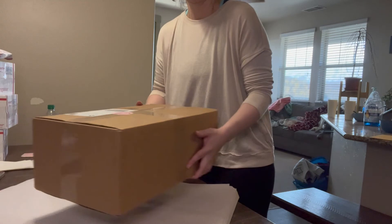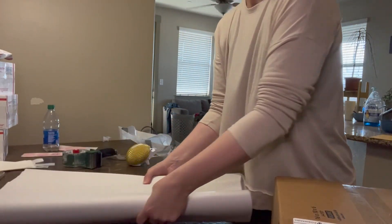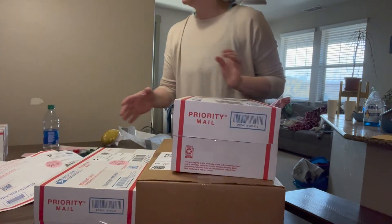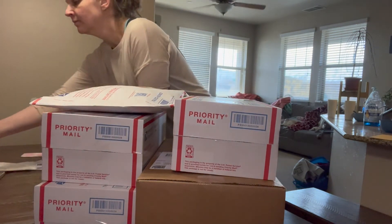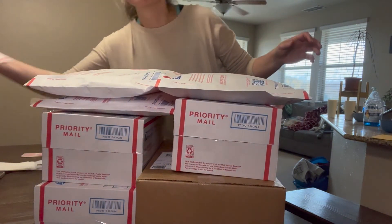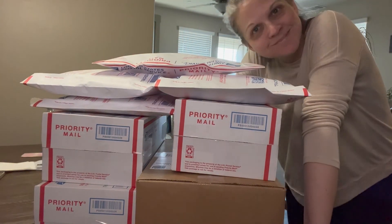Thanks for shipping with me today, guys. I hope you enjoyed this video and it was informative. I love doing these and sharing everything that sells. If you haven't already subscribed, go ahead and hit that bell notification. Don't forget to like this video on your way out and watch some more of these awesome videos. I love you guys — I'll talk to you in my next one. Bye!